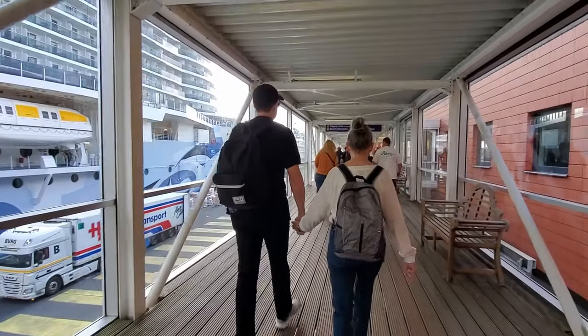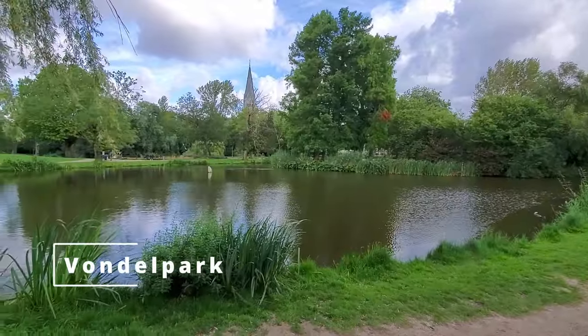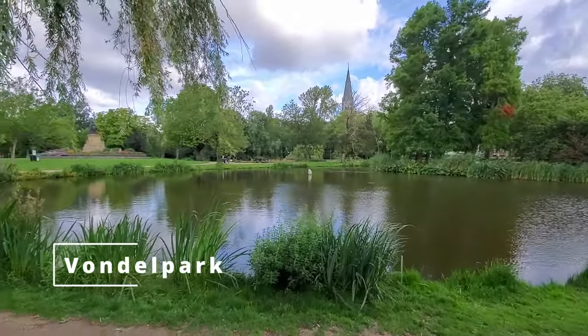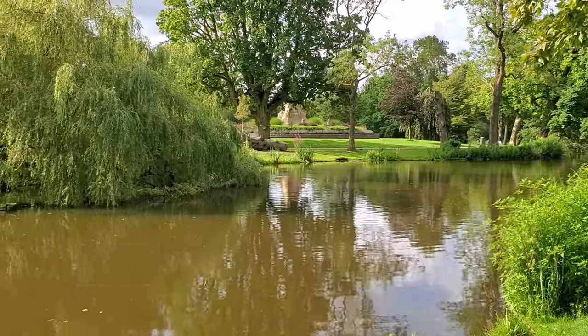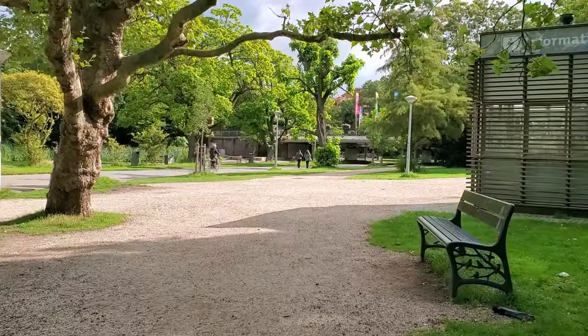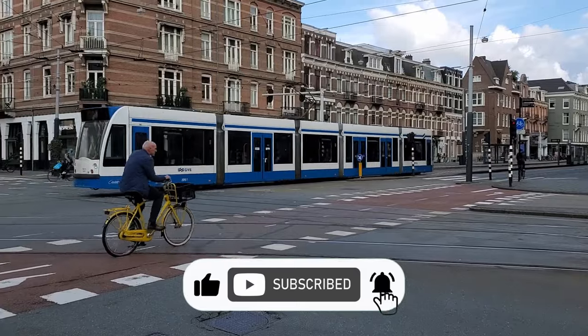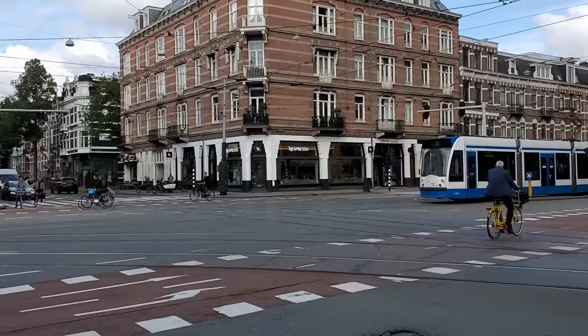After breakfast, we made our way out to the gangway and headed into Amsterdam. So we're here in Vondelpark on the west side of Amsterdam, kind of away from the canals. We're planning on making our way from Vondelpark through to the museums — the Van Gogh Museum and the Rijksmuseum — and then we'll be at the Heineken Experience. We have a tour planned there and we're looking forward to it. It was a beautiful day, and we got to see so many different things walking through the streets and parks of the city.